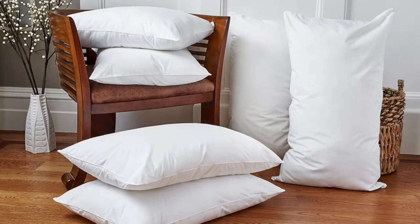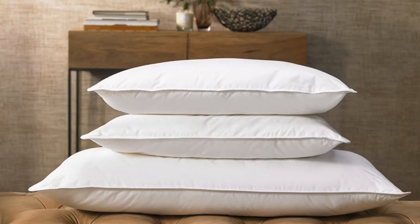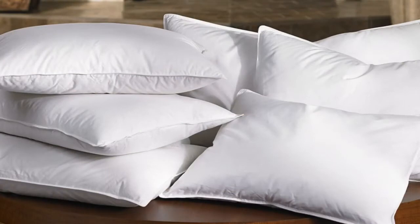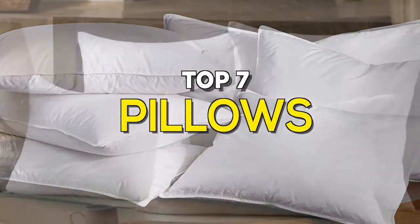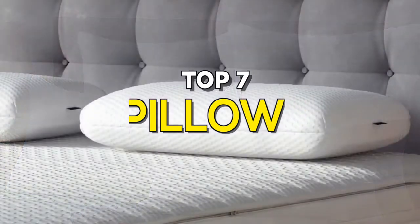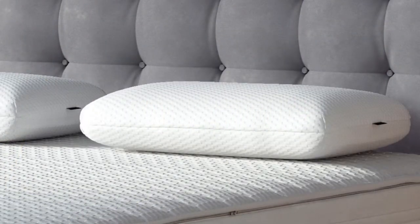A pillow is a support of the body at rest for comfort, therapeutic, decoration, or play. Happiness is a big part of the quality of a good pillow. However, there's another critical issue to consider when looking for the right pillow for your bed, and that is the support quality, especially for side sleepers. So if you're looking for one, these are some of the best in the business.